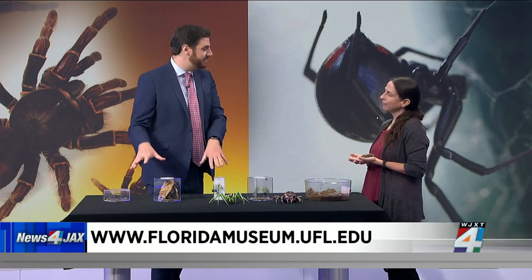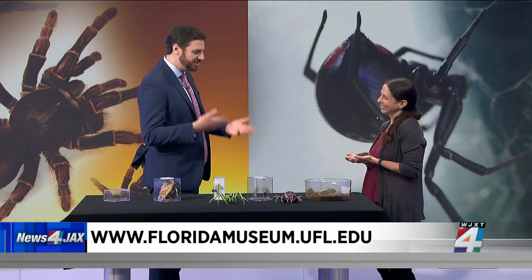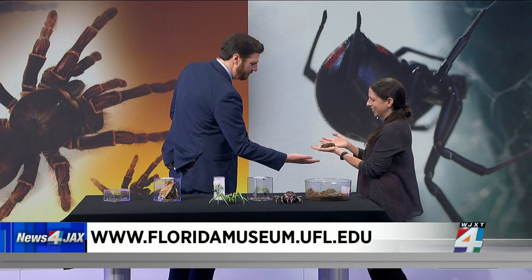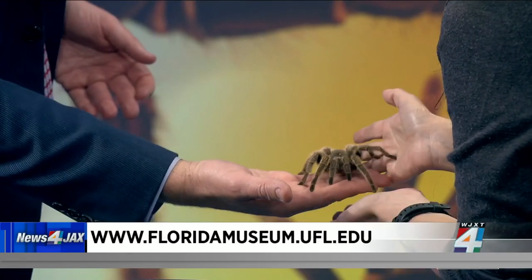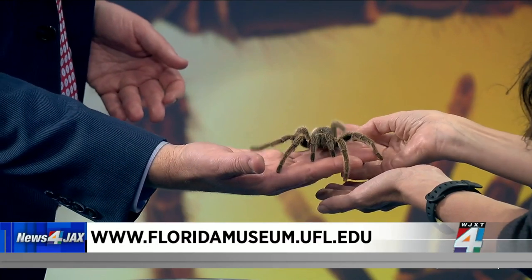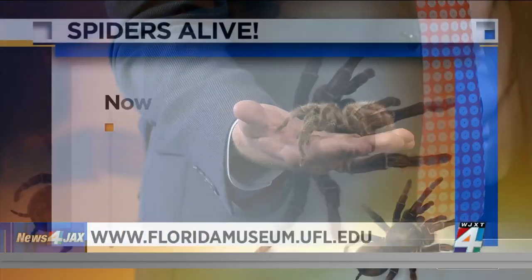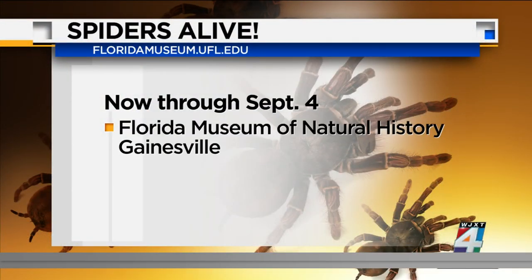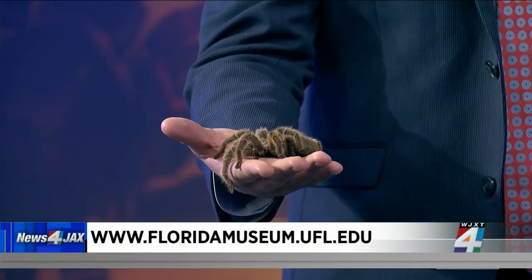It's a beautifully done exhibit, great for kids and families, and it shows the significance of spiders — because if you don't like mosquitoes biting you, you're probably going to like spiders. And we want to make sure we showed Rosie some love. Thank you for making the trip from Gainesville, Rosie! And certainly Dr. Lisa Taylor, thank you for coming on. The Florida Museum of Natural History in Gainesville — floridamuseum.ufl.edu — is open every day through September 4th, so get out there and check it out.